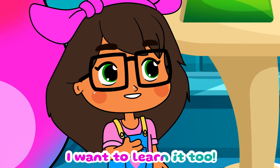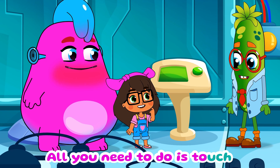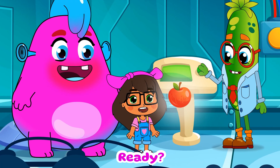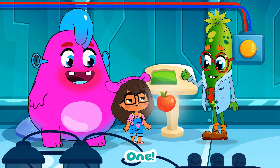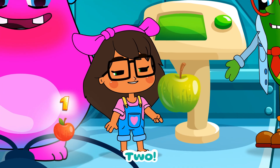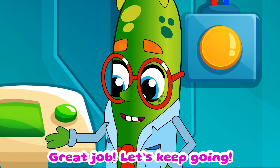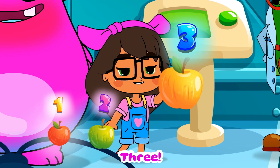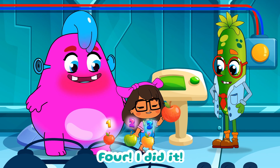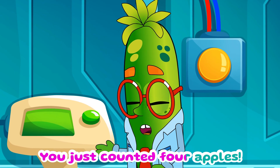I want to learn it too! First, let's try counting apples. All you need to do is touch each apple one by one and say the number out loud. Ready? One! Now touch the second apple. Two! Great job, let's keep going. Three! You're on fire. Now what happens when we get to four? Four! I did it! Perfect — you just counted four apples.